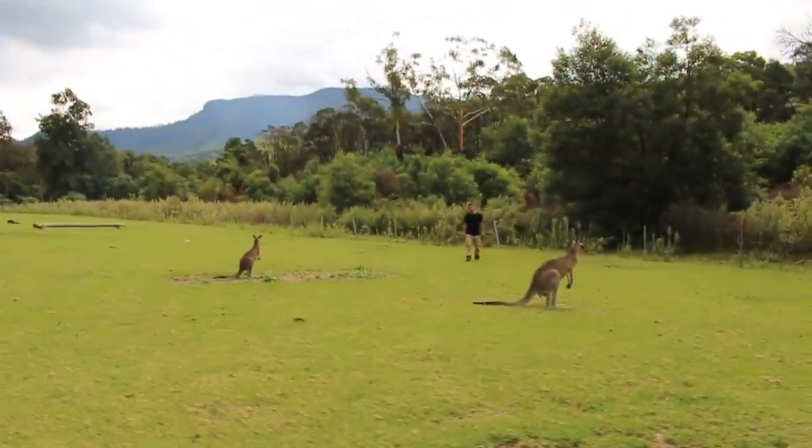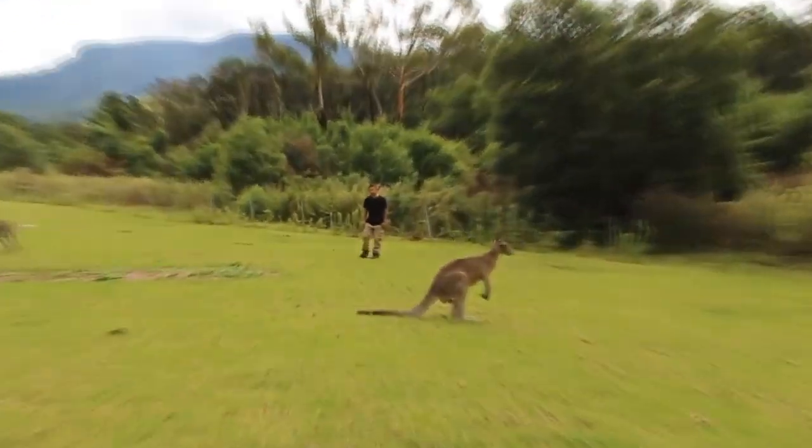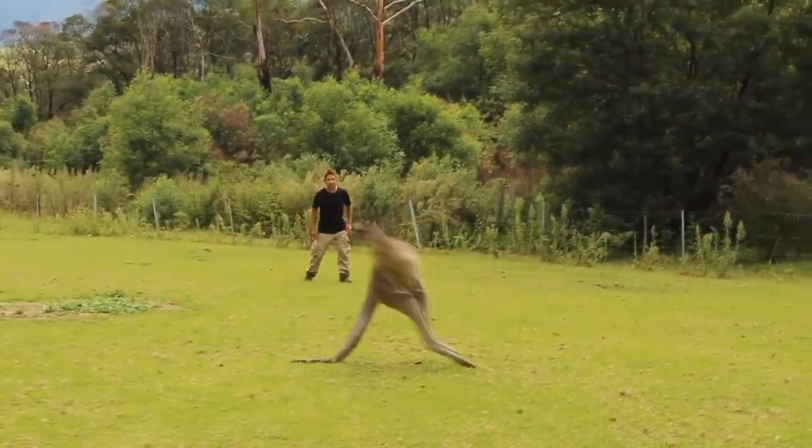Hey guys, in this episode we are heading down under to find all kinds of cool animals. Get ready for this!